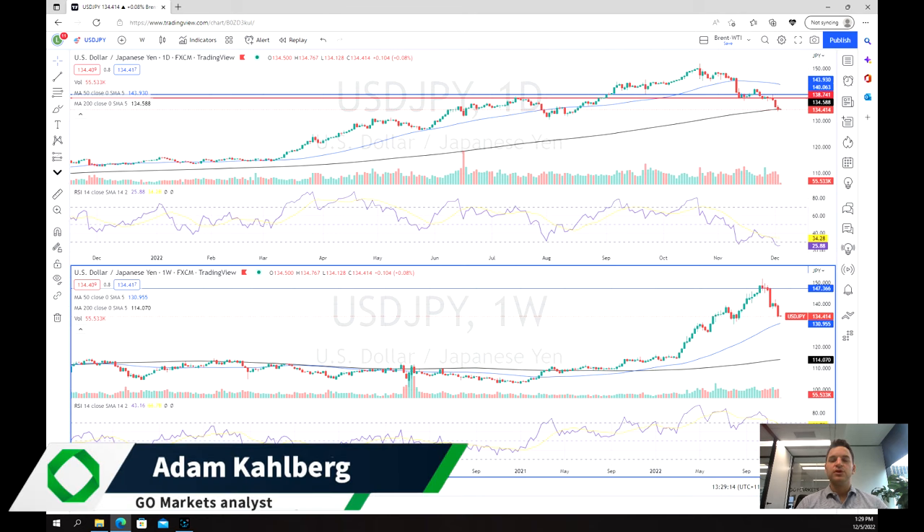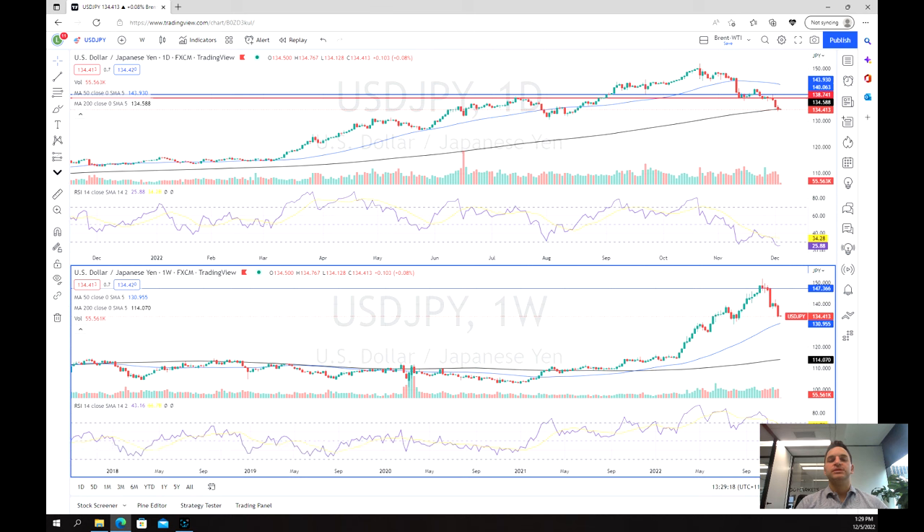Welcome everybody to another trading video. I'm your market analyst Adam Kahlberg. Today we're going to be having a look at the Japanese yen.